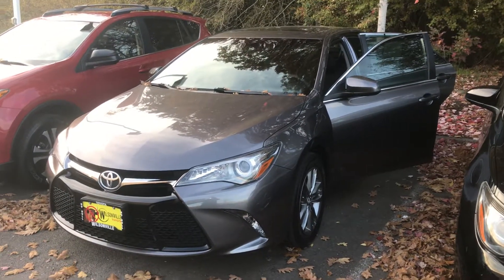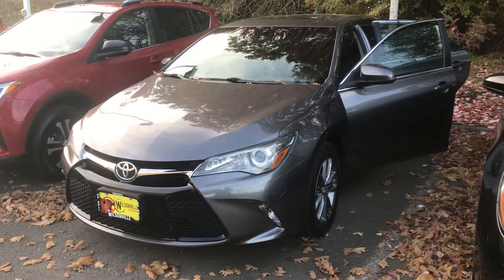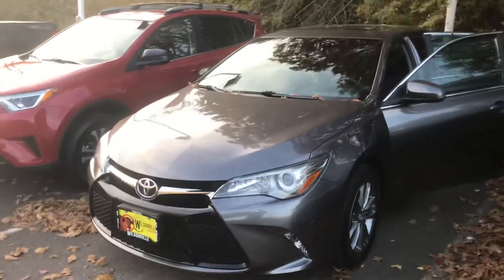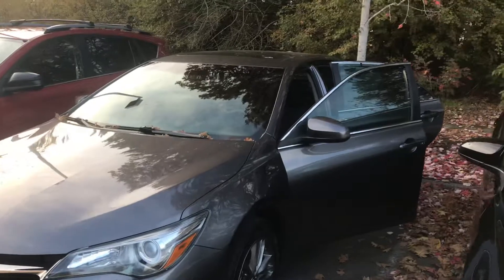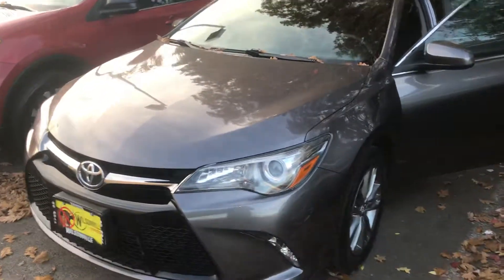Hi there Tracy, Cal from Wilsonville Toyota. I just wanted to give you a little video of this car that you wanted to come in and test drive. I just wanted to give you a little sneak peek before you ended up coming in here in person and checking it out, so you can kind of check it out while you're at home.